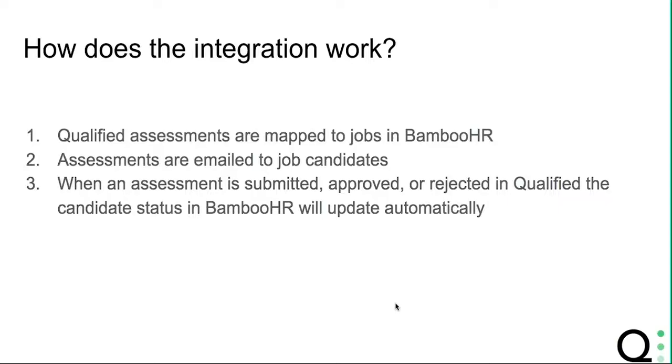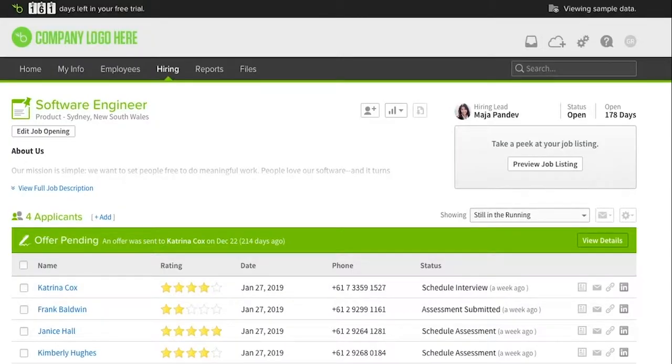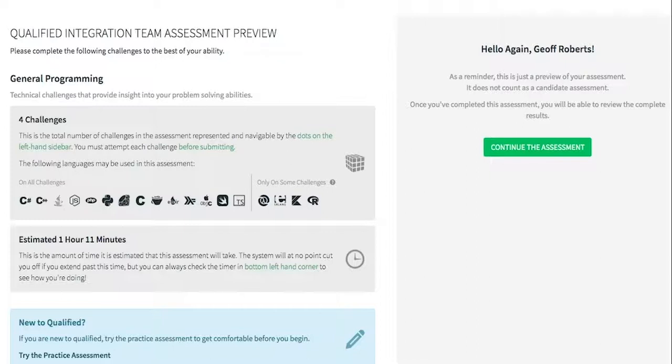Let's take a look at what that looks like. Here we are within Bamboo HR. You'll see that we're currently hiring for a software engineering position. Candidates for that software engineering position will be sent a Qualified assessment that looks like this.